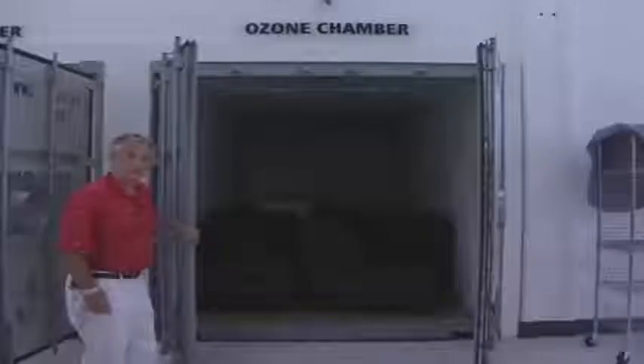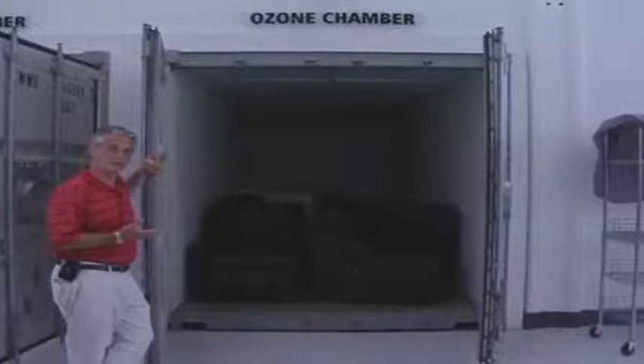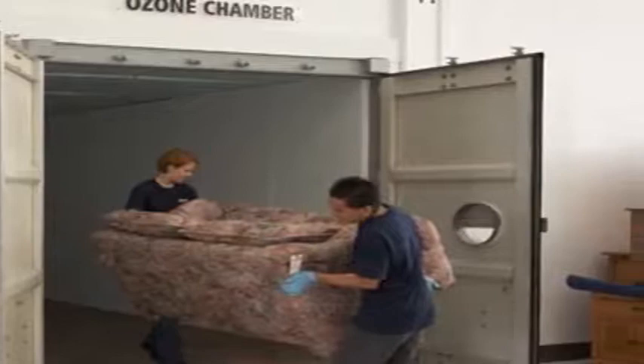This is an ozone chamber that also functions as a drying chamber, hooked up to either a desiccant drying machine or an ozone generator. Items that have been through a fire and cleaned, but still carry a slight residual odor, are placed in the chamber overnight. The ozone attacks odor-generating bacteria, leaving the product very fresh-smelling.